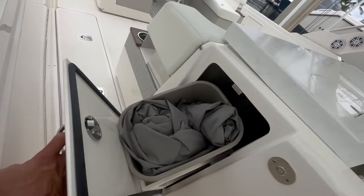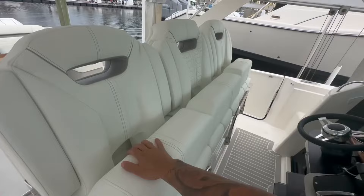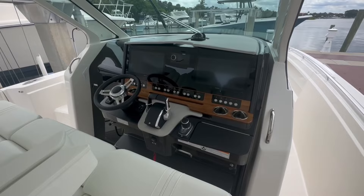As you approach the aft area you have storage for fenders, nice deep side gunnels, and 10-inch cleats with a convenient area for your lines. There's also a cleverly placed trash receptacle. The covers that come with the boat cover the bow area, the helm area, and the cockpit. At the helm you can configure three independent seats — each armrest comes down — or raise everything up for a nice bench row seat.